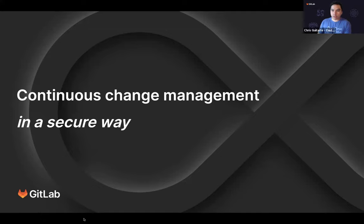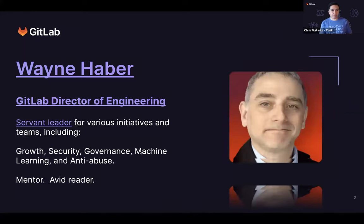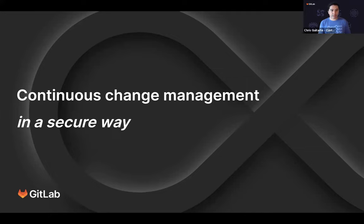Welcome everyone to our webinar today. We're excited to talk to you about continuous change management in a secure way. We'll give folks just another minute to join in before getting started. We are recording today's webinar, and I will share both the recording and the deck with all of you within the next few days after our presentation today.